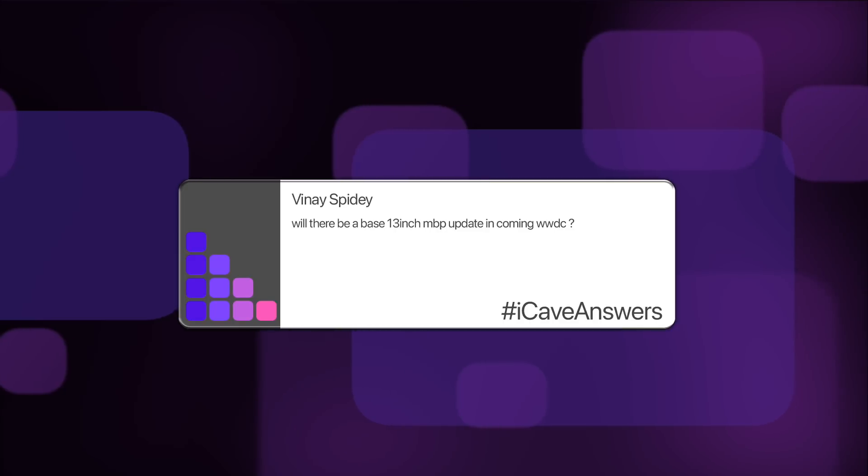Vinay Spidey asks: will there be a 13-inch MacBook Pro update at the coming WWDC? My thoughts are no. WWDC will be for the more performance-level M1X processors. The M1 MacBook Pro will keep its chip until October or November when we get M2 — that base level chip looks like it's getting an update then. I thought they'd kill it off and let MacBook Airs keep M2, while MacBook Pros got the X chips mid-year, but rumors say we will get a 13-inch with M2.